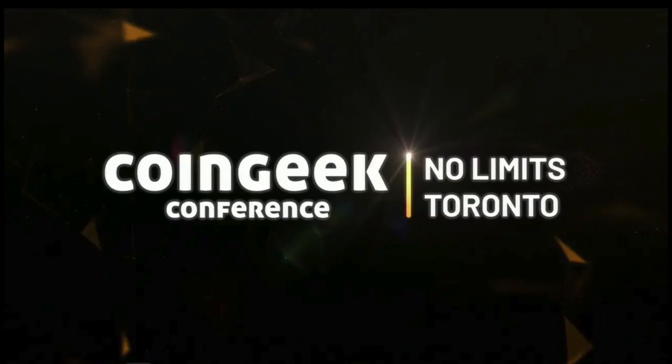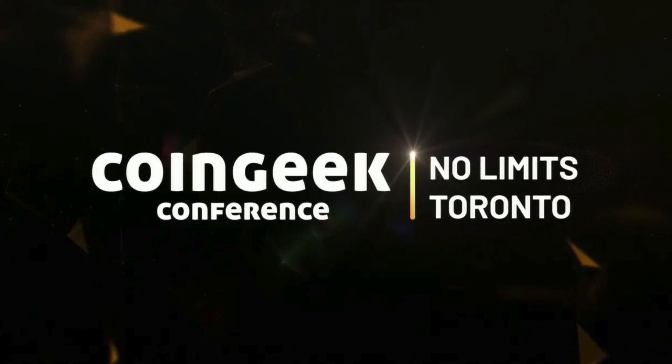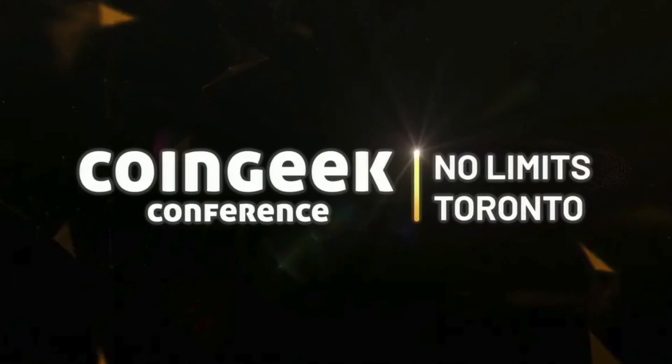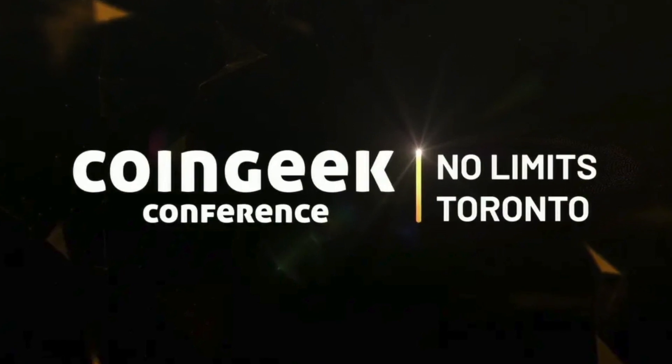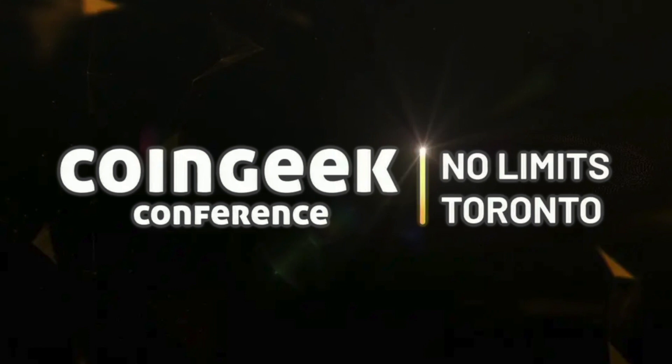And that, of course, means that our first place winner of the first ever BSV Hackathon, walking home with a whopping 250 BSV coins, Uptime SV! Woo-hoo! Congratulations!